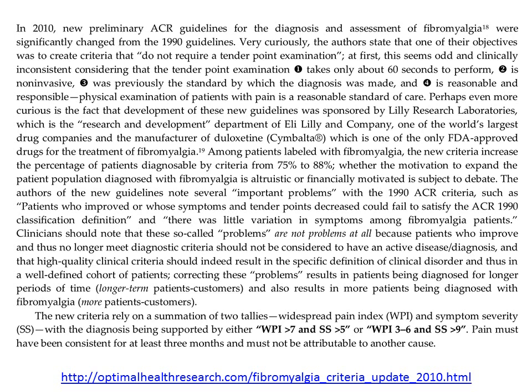Tender point examination, from a doctor's perspective, only takes about 60 seconds to perform. It's non-invasive. It was previously the standard by which the diagnosis of fibromyalgia was made, and it's also a reasonable and responsible component of patient care. Physical examination of patients with pain is certainly the standard.